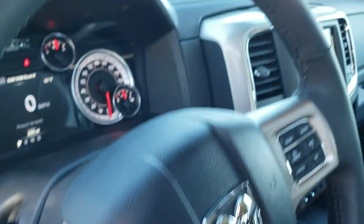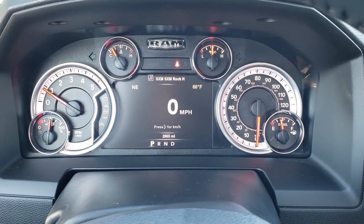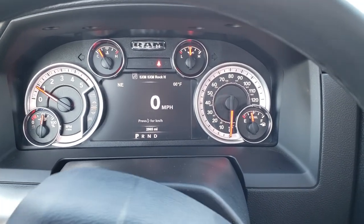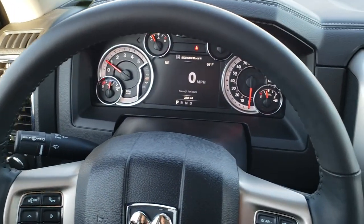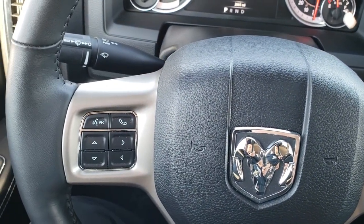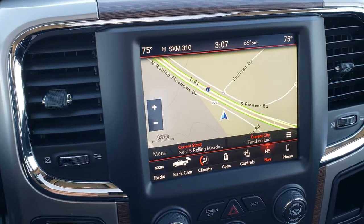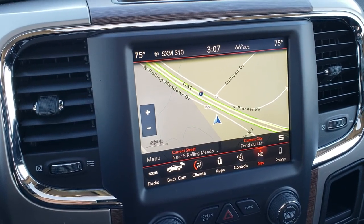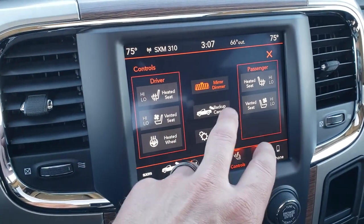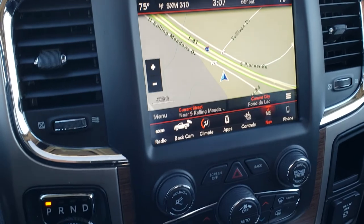Auto headlamps, power pedals. As we hop inside the truck, you can see that this one has 2,865 miles. You get the 7-inch TFT display with compass, outside temperature display, and digital speedometer. This one has the heated leather-wrapped steering wheel — no scuffs or scrapes. Cruise controls on the right, Bluetooth and information center controls on the left. This one has the 8.4-inch touch screen radio with the 4C Nav radio, giving you Apple CarPlay, Android Auto, and factory navigation. Heated and cooled seats, heated steering wheel, and you can view the backup camera right from the radio without putting it in reverse.